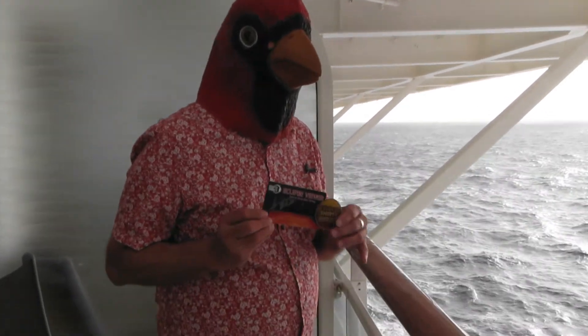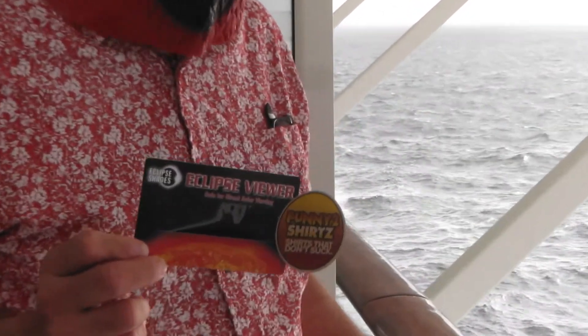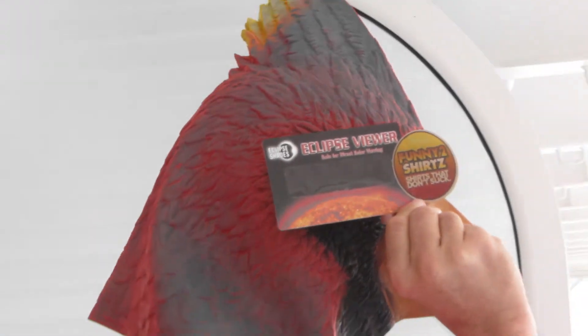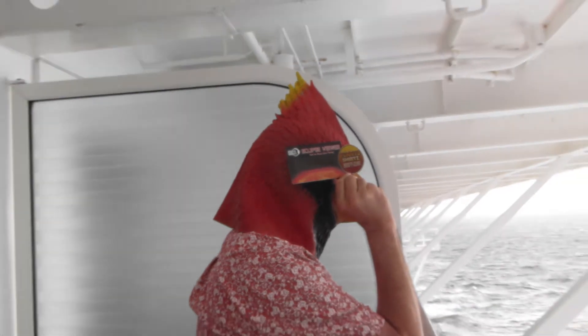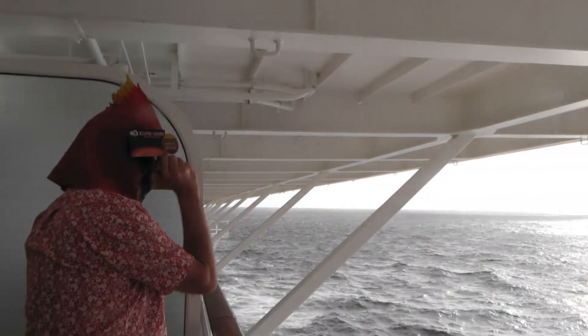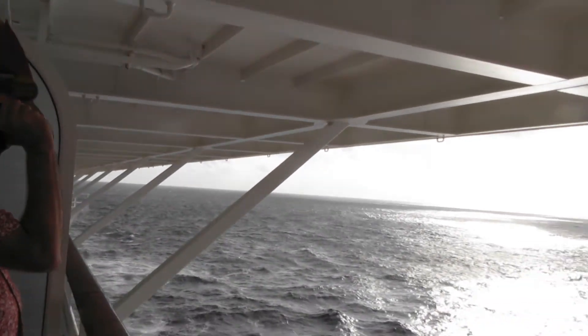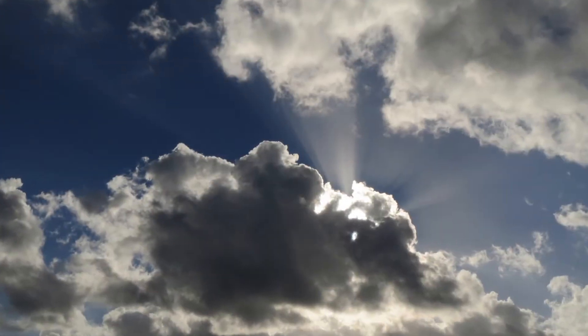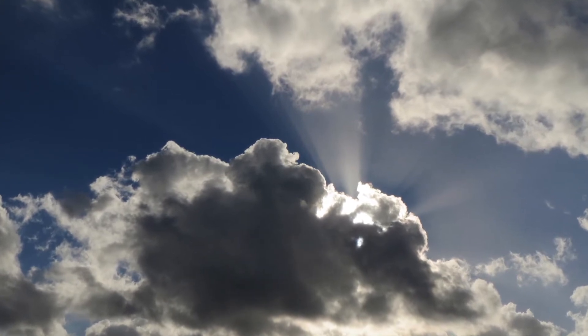Now the Cardinal's a pretty smart bird! When he booked this cruise, he knew that there was going to be a solar eclipse in the middle of the Atlantic when we were going to be there. So the Cardinal stocked up on eclipse viewers — you put them right up to your eye and you can look right at the eclipse! I have to hand it to the Captain; he did his best to get us right under the eclipse. It wasn't a total eclipse for us, but it was pretty darn close!